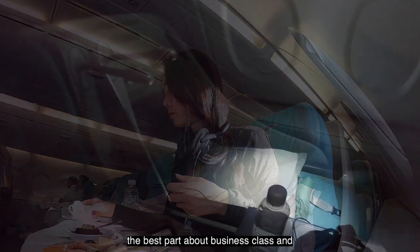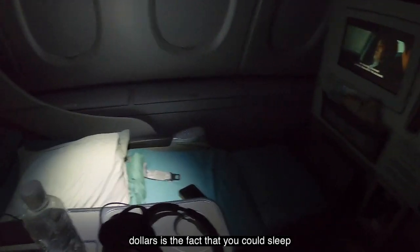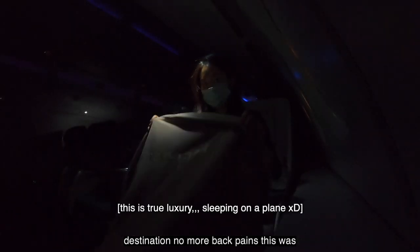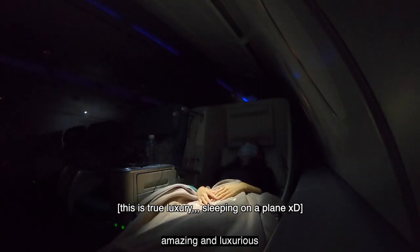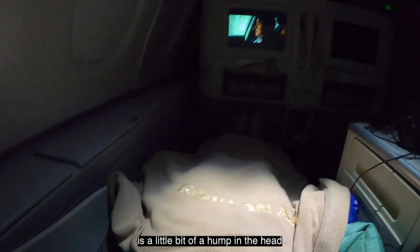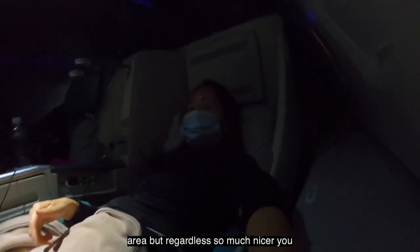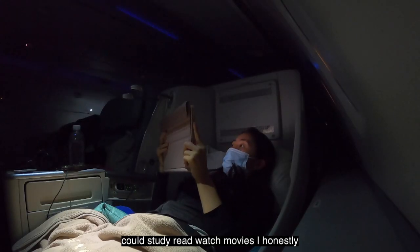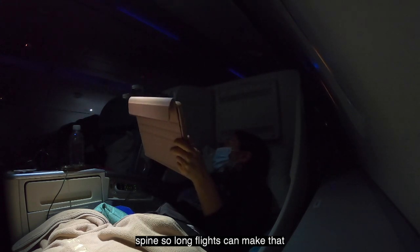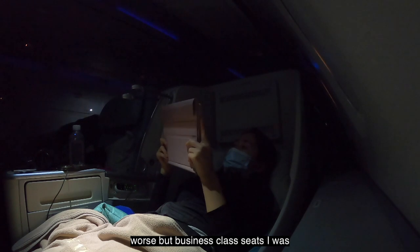The best part about business class and why people book it for thousands of dollars is the fact that you can sleep flat for 15 hours and get to your destination with no more back pains — this was amazing and luxurious. It's about 170 degrees flat; there is a little bit of a hump in the head area but regardless so much nicer. You could study, read, watch movies — I honestly didn't really get bored. I also hurt my spine, so long flights can make that worse, but in business class seats I was totally fine.